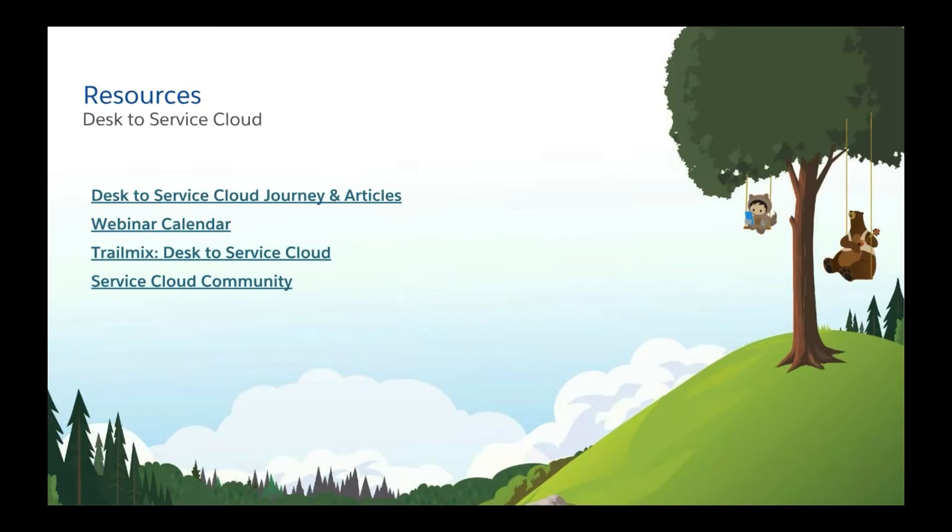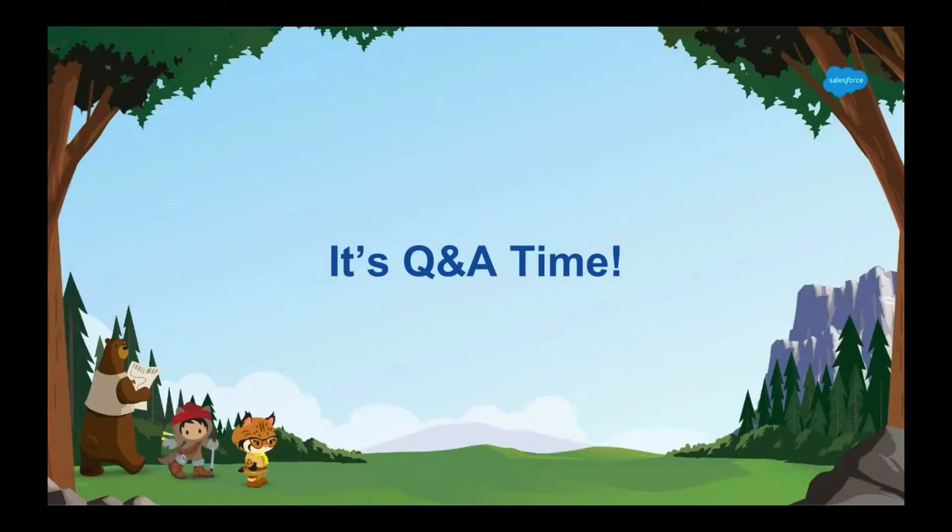Just before we get into our Q&A session, I wanted to bring your attention to this slide, which lists some clickable links to great resources to help you learn more about Service Cloud and all the benefits of making this move. So that concludes our webinar for today — we're going to use the remaining time for open Q&A. Keep those questions coming in the questions panel and we'll endeavor to answer those live.